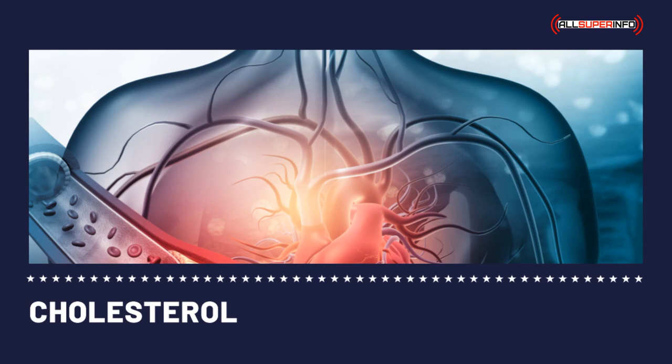With long-term use, statins are tolerable with low side effects. They increase the HDL cholesterol level and reduce triglyceride levels.